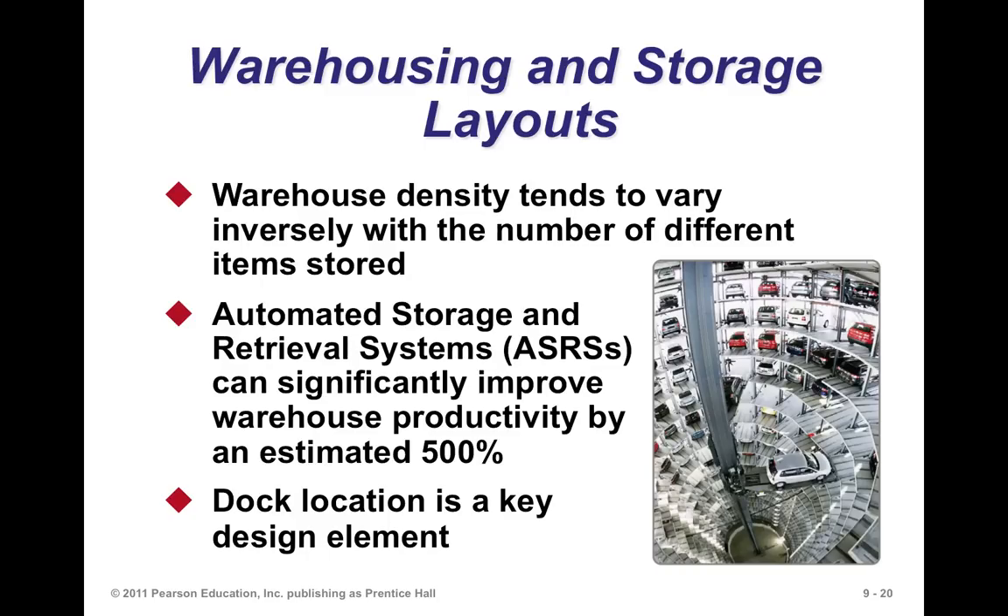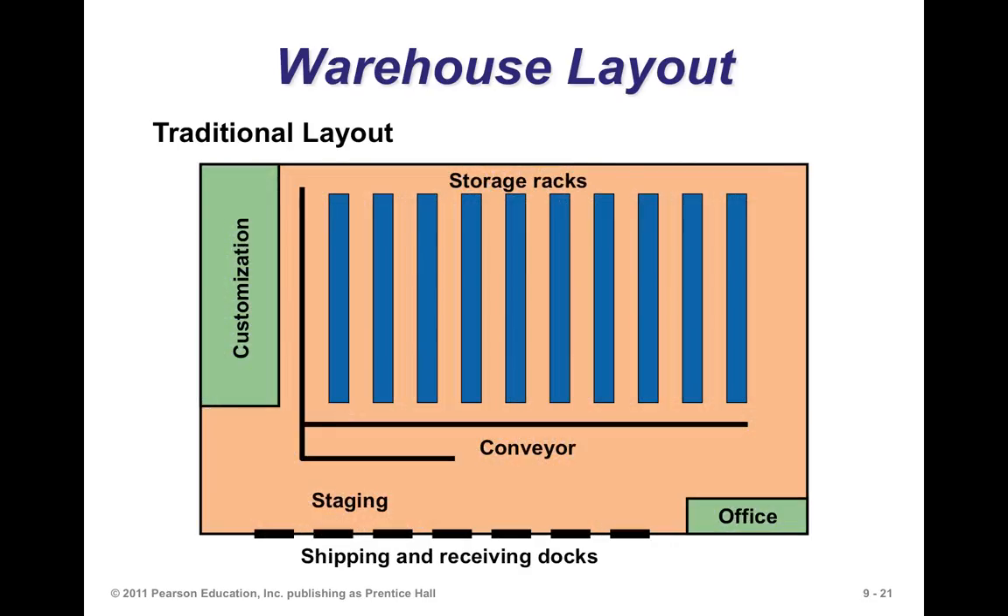Warehouse density tends to vary inversely with the number of items stored. If you have a large number of items of different sizes and shapes, you tend not to maximize utilization of your space. Think of storing a single item filling an entire warehouse versus storing a thousand different items of varying sizes — you end up with a lot of space that is not utilized. Automated storage and retrieval systems help improve throughput capabilities. It's also very important where the dock is located because of inflow and outflow from that facility.